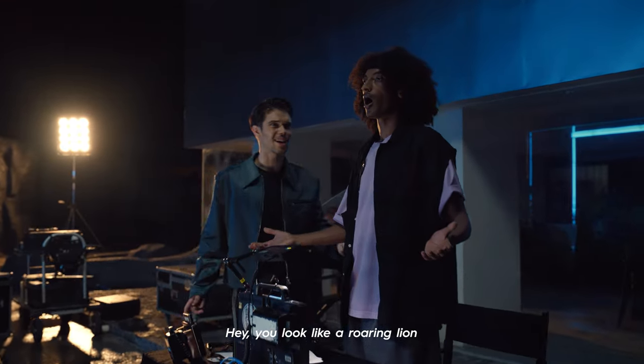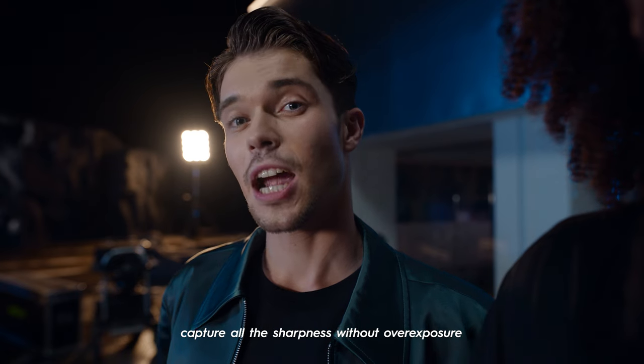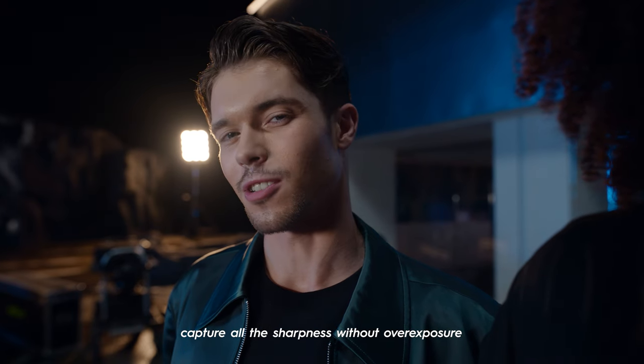You look like a roaring lion — let's snap it! With the 32MP dual flash front camera, capture all the sharpness without overexposure.